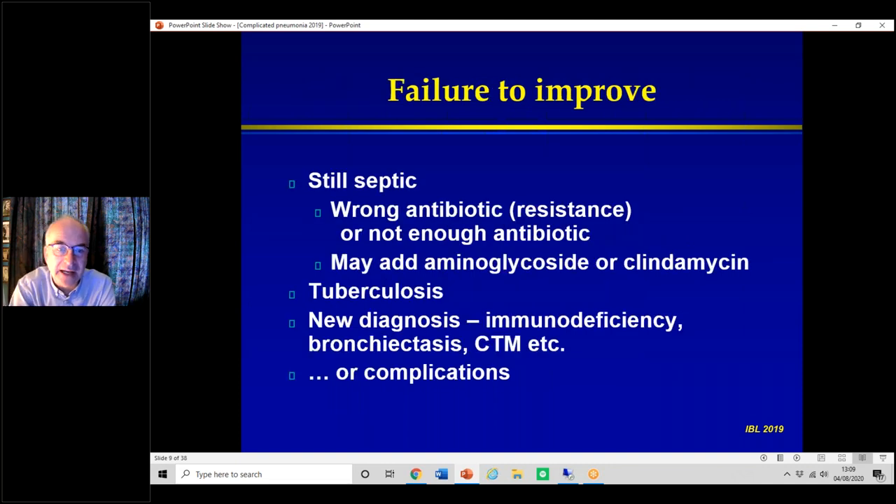Failing to improve is a common situation — usually around five o'clock on a Friday when the consultant doing a ward round discovers someone admitted with pneumonia six days ago, still with a swinging fever and needing oxygen. What may be going on? They may still be septic because you've got the wrong antibiotic, or it's resistant to what you're giving, or the dose hasn't been calculated properly. We sometimes suggest adding a aminoglycoside like tobramycin once daily — quite often that really makes a difference — or clindamycin.